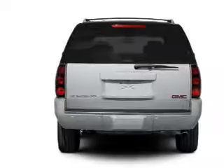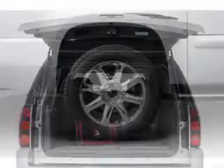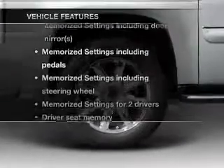Find your way easily with the included navigation system. Get advanced listening benefits from the premium sound system. Brake safely with the anti-lock braking system. And memory settings are one of many features. Plus enjoy these notable features that are included in this vehicle.